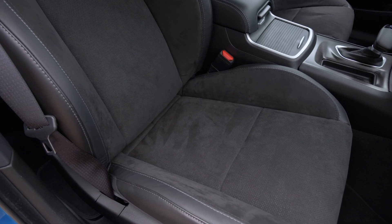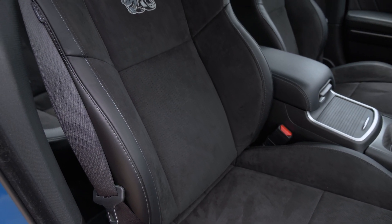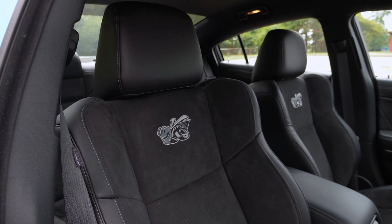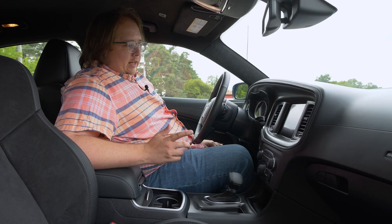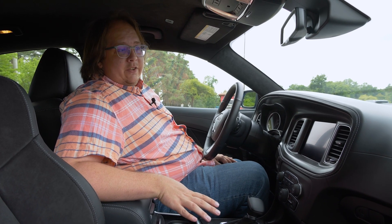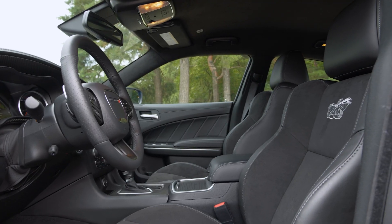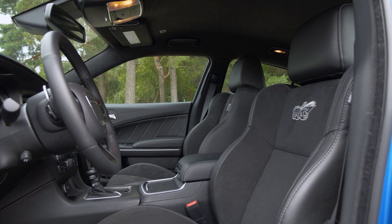The Super Bee comes with leather and Alcantara bucket seats that are thick and cushy. The bolsters are a little on the soft side, so not as supportive as they could be, but they're still very comfy. In the back, the Super Bee logo is very nicely embroidered, and of course you get a Super Bee badge on the dashboard. This particular model is also equipped with an additional option package which adds carbon fiber trim on the dash and a suede headliner. Otherwise things in here are pretty standard issue.